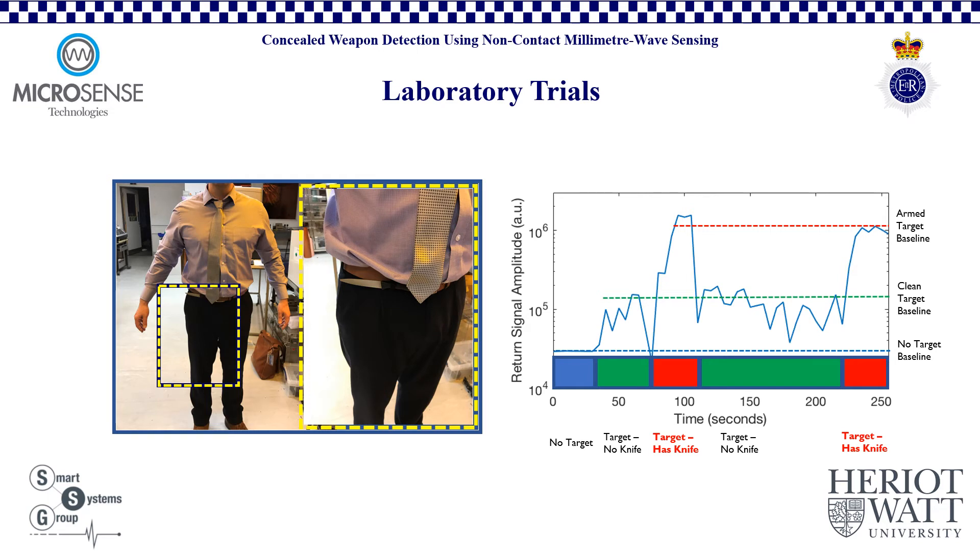The measured armed target baseline, shown as a red dashed line on the plot, is significantly contrasted against the clean target baseline, shown as a green line, and the no target baseline, shown as a blue line. This laboratory trial represents the simplest form of the device — a handheld, non-contact, traffic light output system sensor for easy operation. Further developments of the sensor system will represent an imaging system, providing an easy to understand user interface, intuitive for the operator and requiring minimal training, revealing concealed weapons from a safe standoff distance and allowing for secure and decisive interventions from police and security personnel.